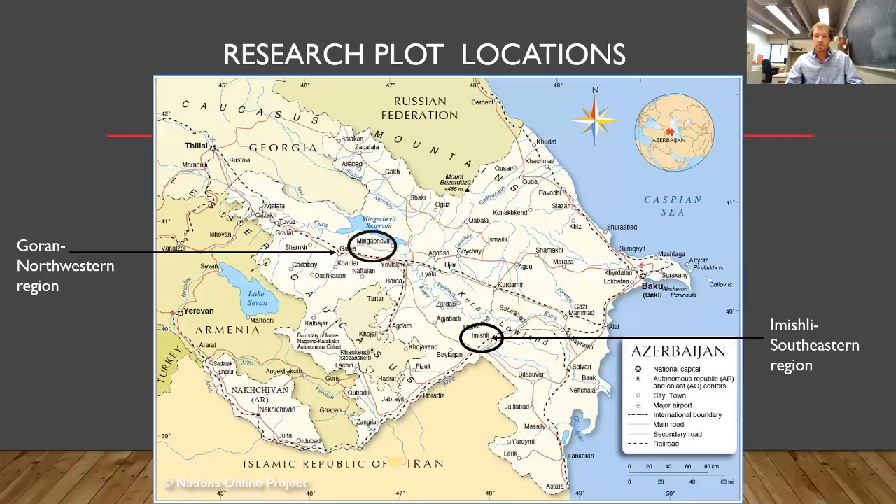This is a map of Azerbaijan. When I flew in, we flew into Baku and then drove to Garan for data collection, and then drove about 200 kilometers to the southeastern region to Amishli, which is about 20 miles from the Iranian border. Both locations had MKT farms where I conducted my research.